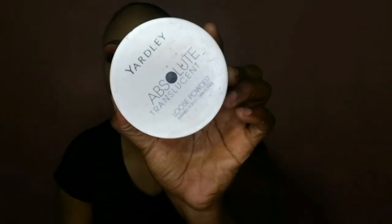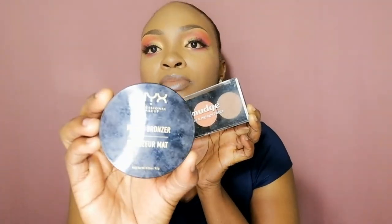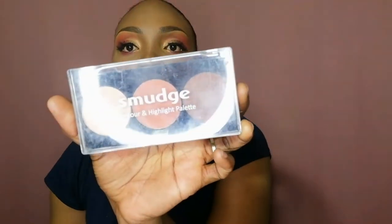You are going to need a translucent setting powder. It is used to set your concealer after you've applied it under your eyes, your nose, your chin, and your forehead. You are either going to need a bronzer or a contour and highlight palette — I got this NYX one from Amazon. This is also a highlight and contour palette; it's from Smudge, I got it from Clicks. Very affordable — even their foundation and concealers are affordable.